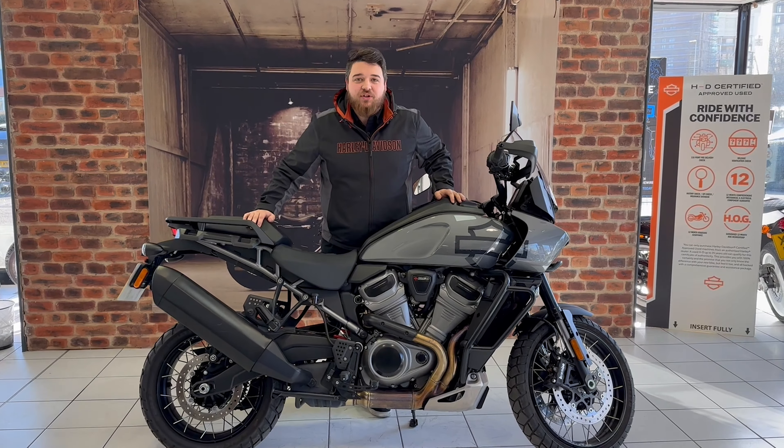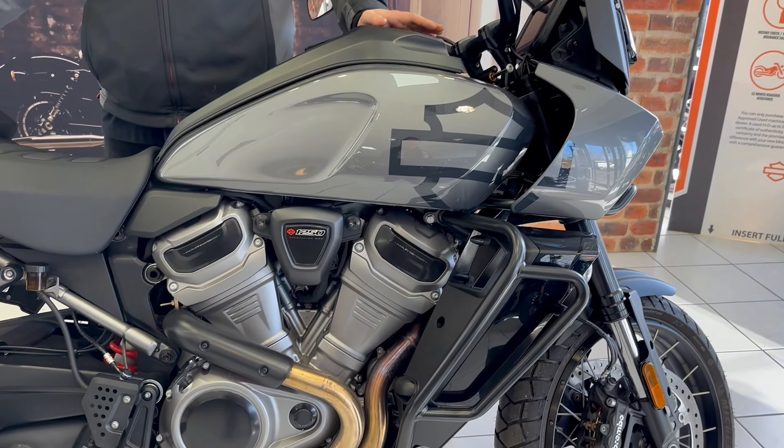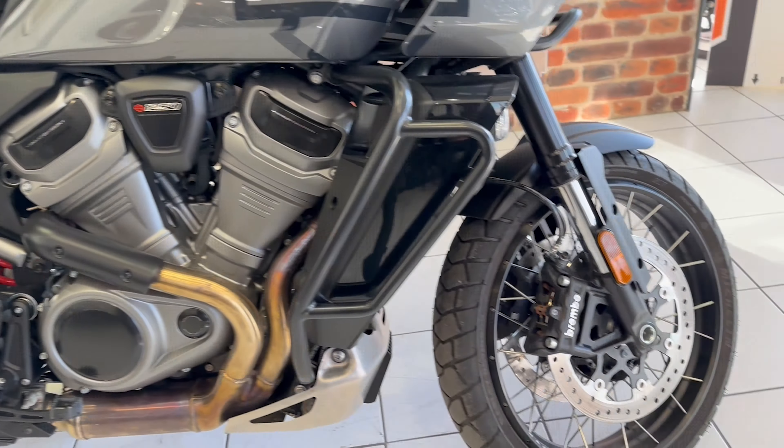Hi guys, Tom from Leeds Highland Davidson. Just wanted to show you a quick video walk round of this 2022 plate Pan America Special. This one's got the adaptive ride outfitted, the lace wheels, it's got just under 1200 miles on the clock from new. It's on a 22 plate, it's in our showroom, ready and waiting.